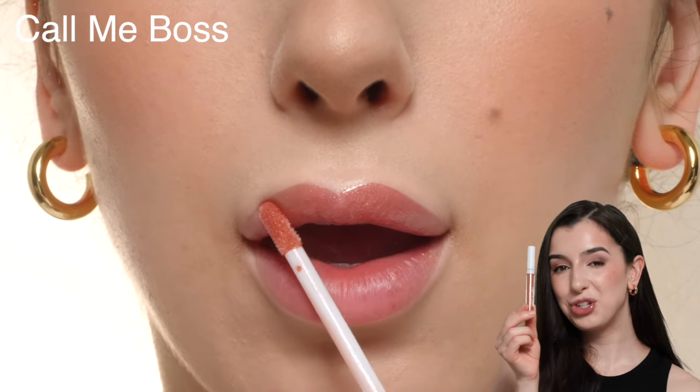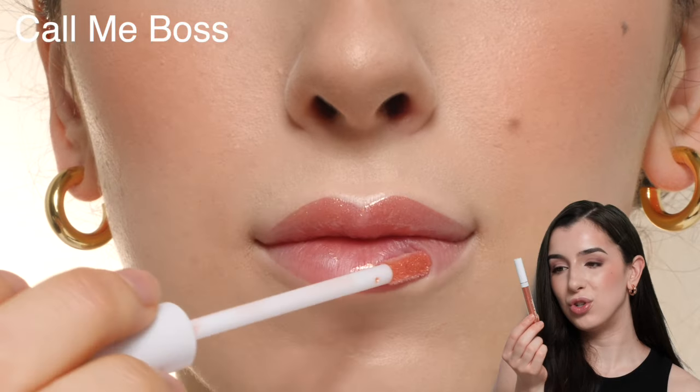Here's the shade Call Me Boss. I'm not really sure how to describe this one — it has like an orangey brown gloss with some golden shimmer in there. It's a really fun shade. I really like the applicator on these; it's small and precise, flat on one side, making for a quick and precise application.